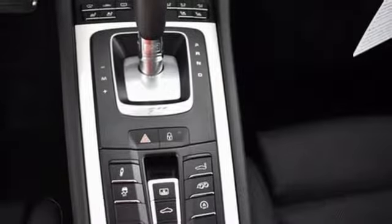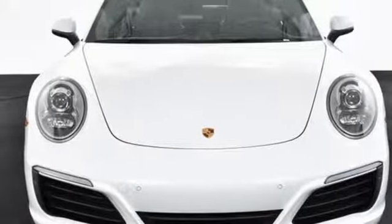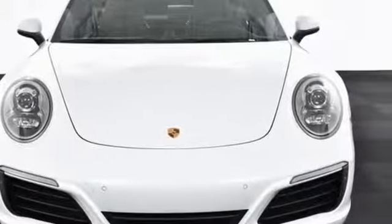Voice activation. Dual zone climate control. Wi-Fi hotspot. And power heated mirrors. Take it for a test drive today.